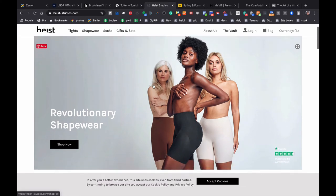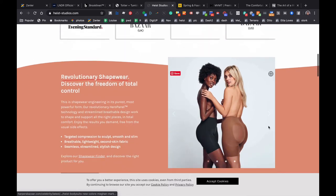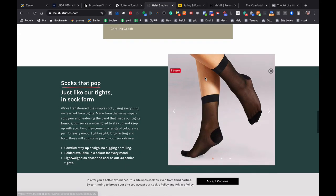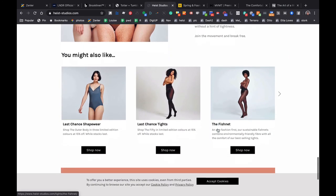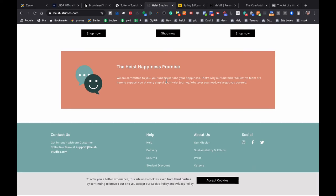High Studios is a really successful underwear and shapewear brand. Again, strong hook at the top — 'revolutionary shapewear' — setting themselves apart. They go straight into social proof, then more about the product, more imagery, more social proof, and they've used Trustpilot which makes it feel more trustworthy as a third-party system. There's a section about their mission and why they started, pictures of the product, and then the 'Highest Happiness Promise' — a really smart objection buster at the bottom for anyone who still has doubts, making it clear they can get their money back.